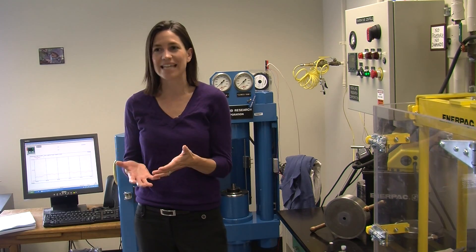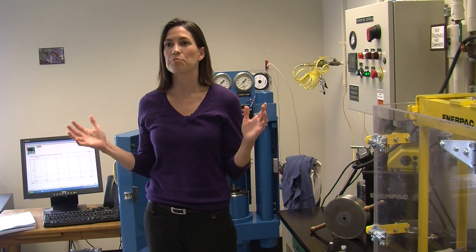I study volcanoes for a living and I use volcanoes as a window into the deep earth. I want to know what's happening at depth. The big difference in my perspective between the inside of the planet and up here on the surface where we live is pressure — and pressure changes everything.